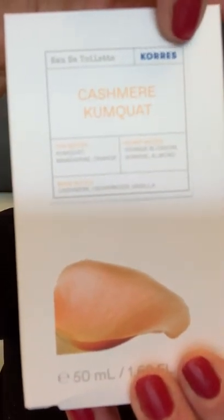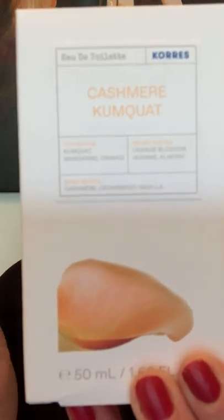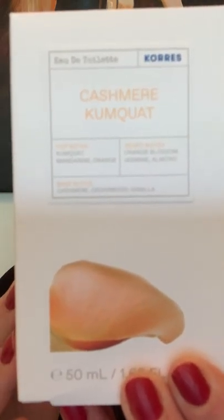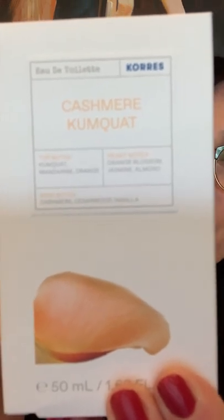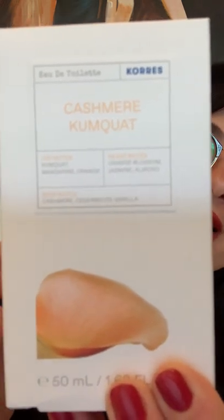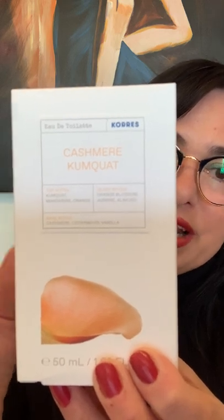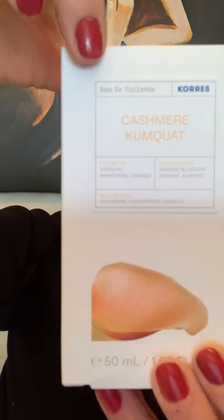Here you can see the bottle and the name of the company. It's a Greek company that was founded in 1996 in Athens, Greece. They are very famous for their homeopathic products and also cosmetic products, and most of their products use less chemicals and more natural ingredients.